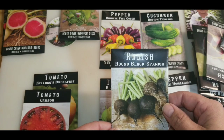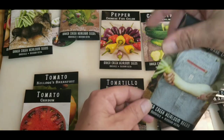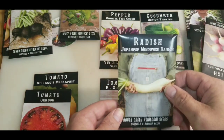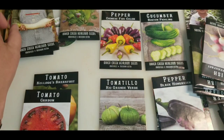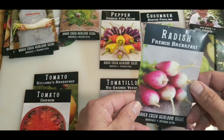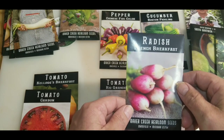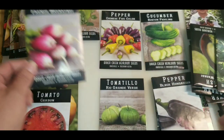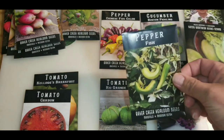I got black Spanish radishes. Giant daikon radishes — it'll be time to plant them next week too. French breakfast radishes. Fish peppers.